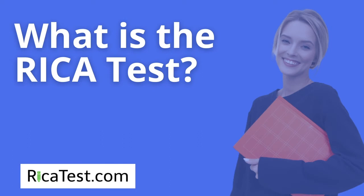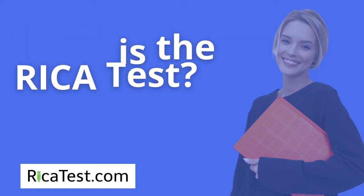What is the RECA test? The RECA test stands for Reading Instruction Competence Assessment. It is a test taken by California elementary school teachers and education specialists in order to obtain a teaching credential. This exam is administered by Pearson Education Incorporated.